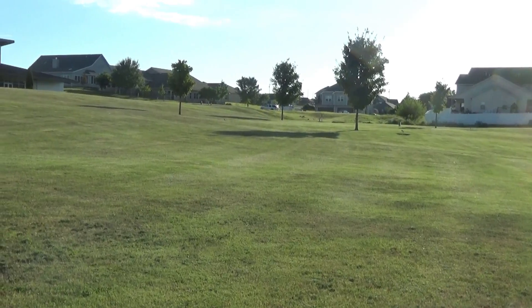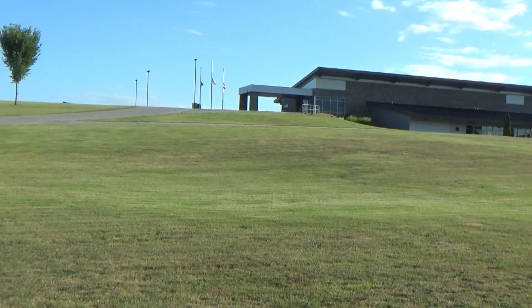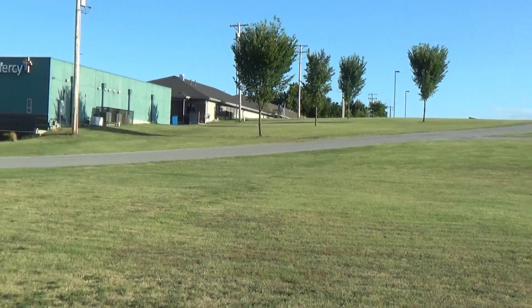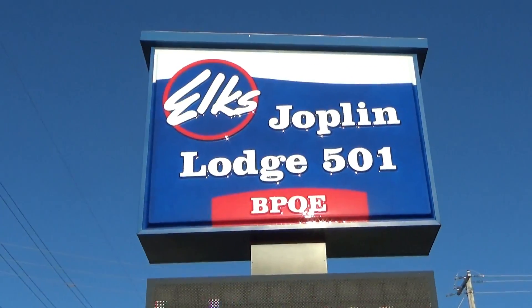I'm staying here a few days at the Elks Lodge. I'm going to show you what their RV facilities are here, and then there are several interesting things about Joplin that I'm going to show you later on in this video. The Elks Lodge here has a huge property, although the RV facilities are small.